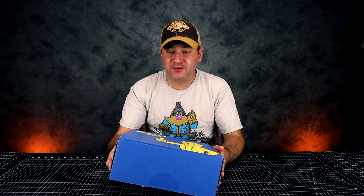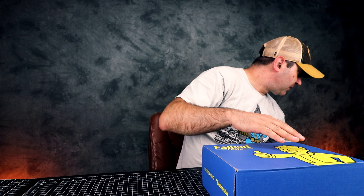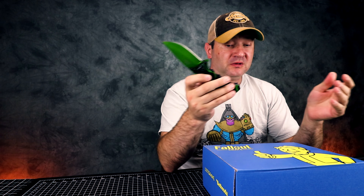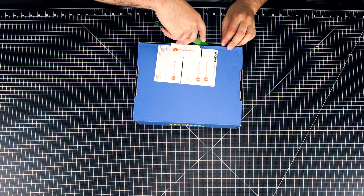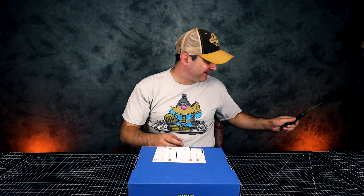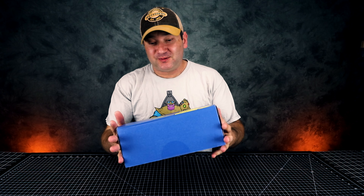It took forever to get here, but let's see what's inside. I played a little bit of Fallout, not too much, so I'm not too familiar with it. I wanted to order it for unboxing videos but it just took forever to get here — I even forgot about it.